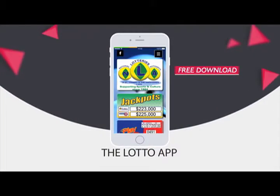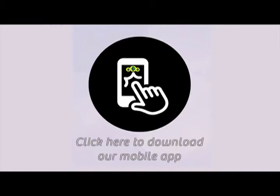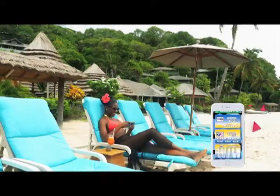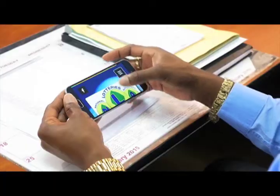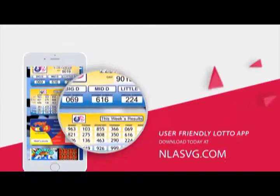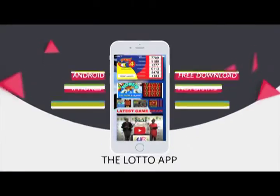The National Lotteries Authority introduces the Lotto App for all Android and iPhones. Your free download is available at NLASVG.com. Whether at home, work, or simply having fun, get all NLA game results at your fingertips. View all draws of the National Lotteries Authority on your handset or tablet with the user-friendly Lotto App. Download today at NLASVG.com. The Lotto App.